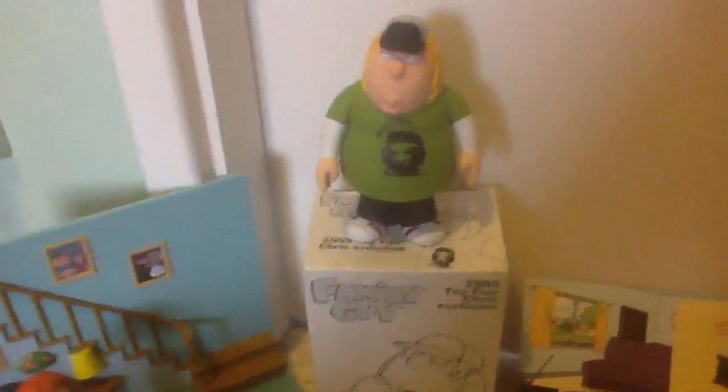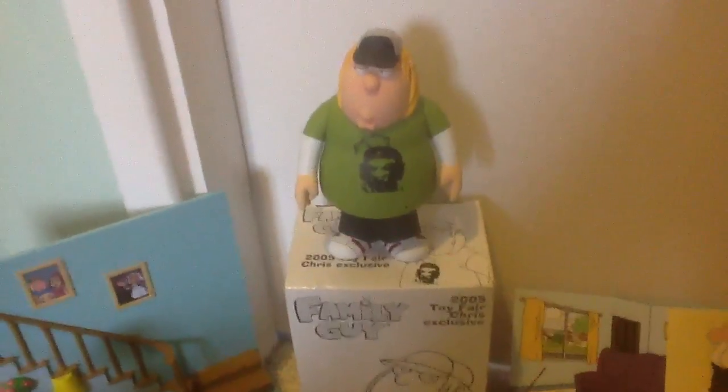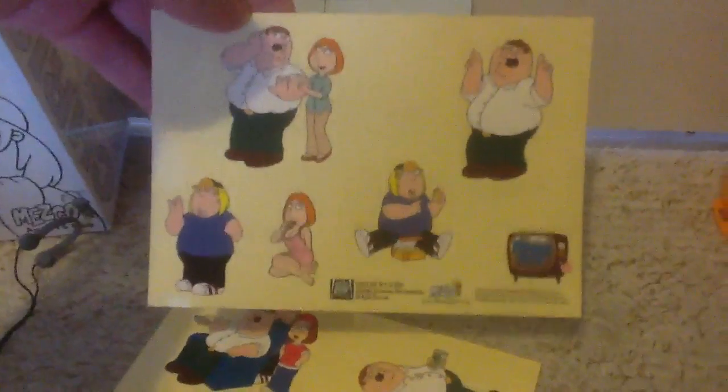This is the special edition collectible Mezco figure of Chris Griffin, which is pretty cool. Really hard to get hold of because it's a collectible. It came with these stickers here.